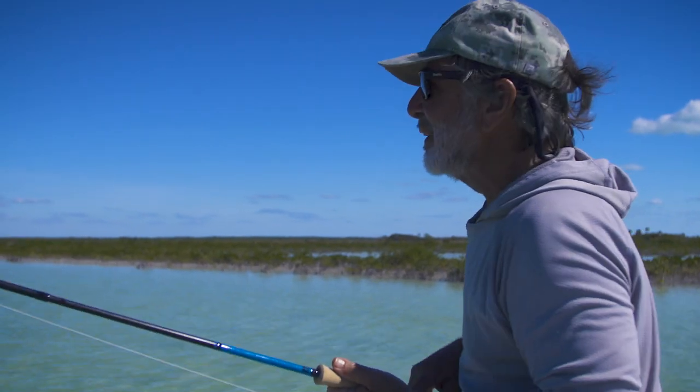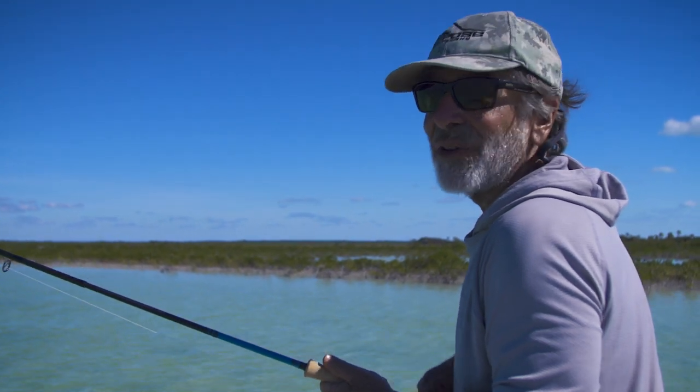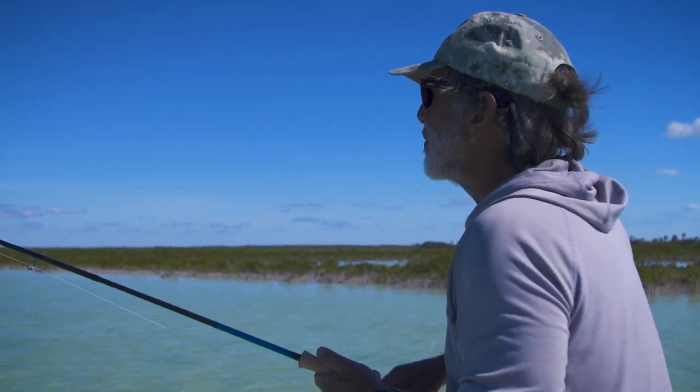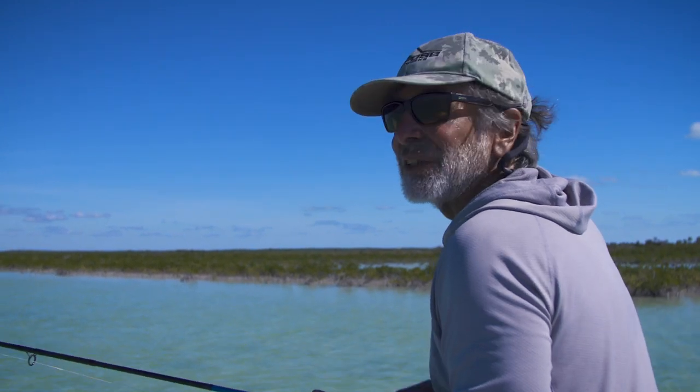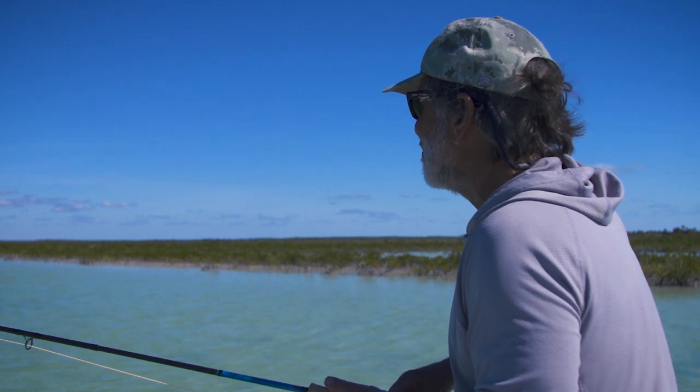That's why I love bonefishing — it can be easy some days and they eat every fly, and other days it can be incredibly difficult and frustrating, but it's always fun.